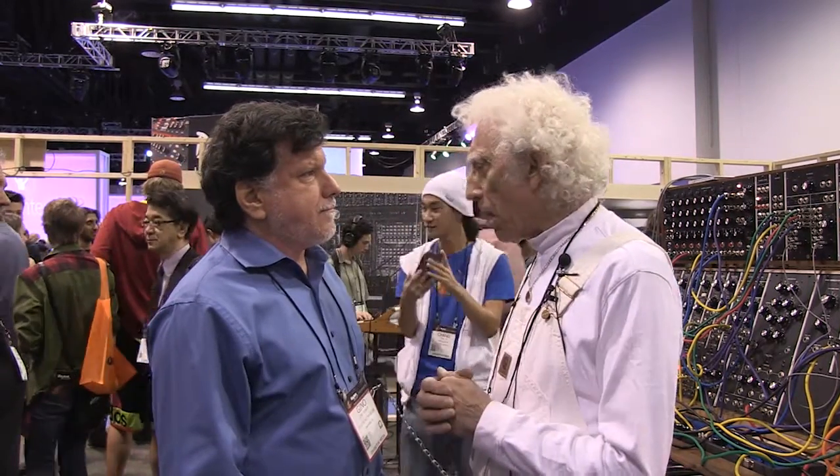Well, I've been relocating TONTO. When I turned 70, which was now eight years ago, I realized that if I didn't find a home for TONTO, it would probably end up being dismantled and sold as modules on eBay by my son, who doesn't understand what it's all about and tends to devalue anything I do anyway. You know how kids are.